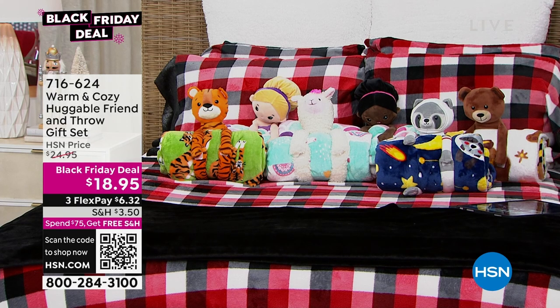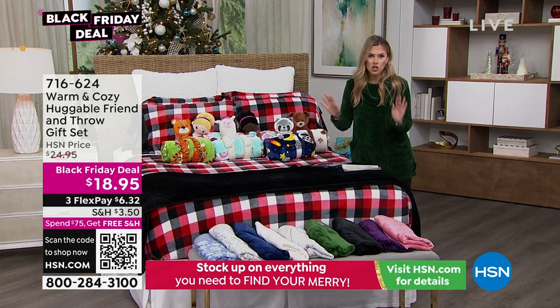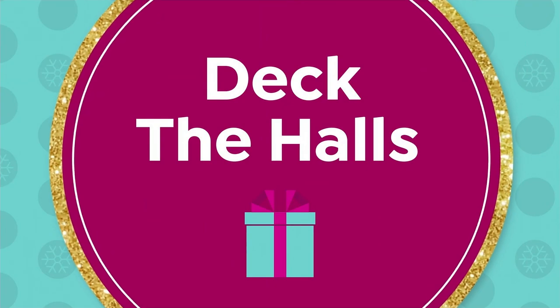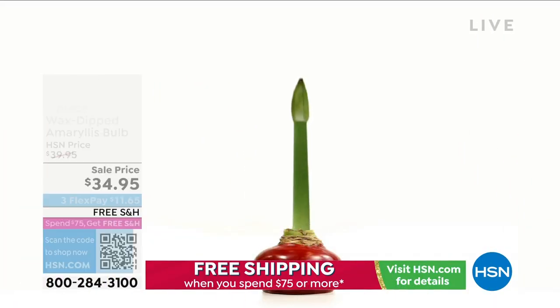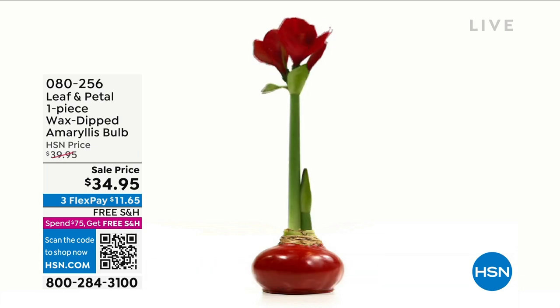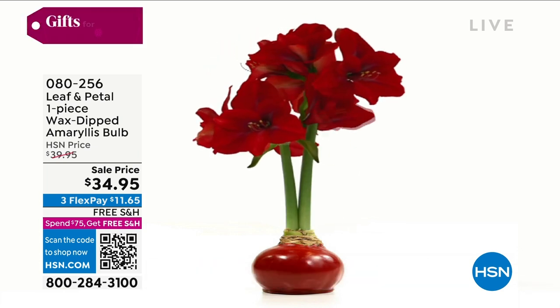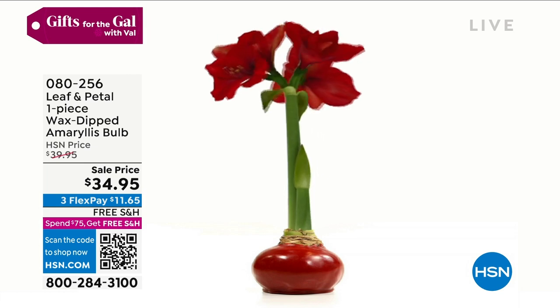$6.32 to get that home. And then, are you ready to be the gift giver that the gift keeps on coming throughout the season? No planting, no watering, no maintenance, but look at these beautiful amaryllis bulbs. They're wax dipped. We do these one time a year from Leaf and Petal. We've got new colors for you.